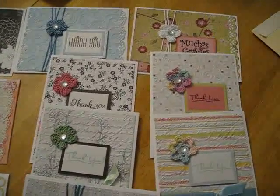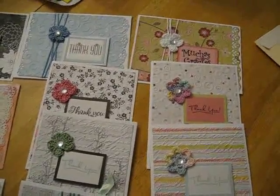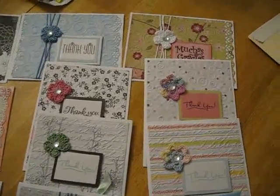Here are some thank you cards that I made for my sister-in-law. She asked me to make them after our visit, our last visit in April. And it's already July. Anyway,